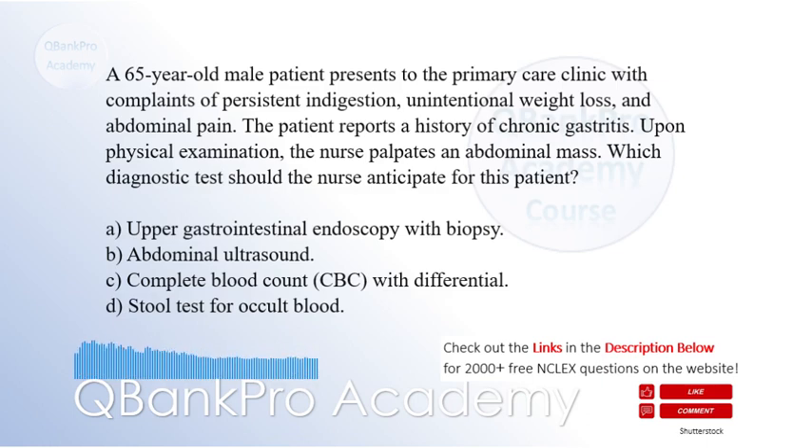A. Upper gastrointestinal endoscopy with biopsy. B. Abdominal ultrasound. C. Complete blood count, CBC, with differential. D. Stool test for occult blood.